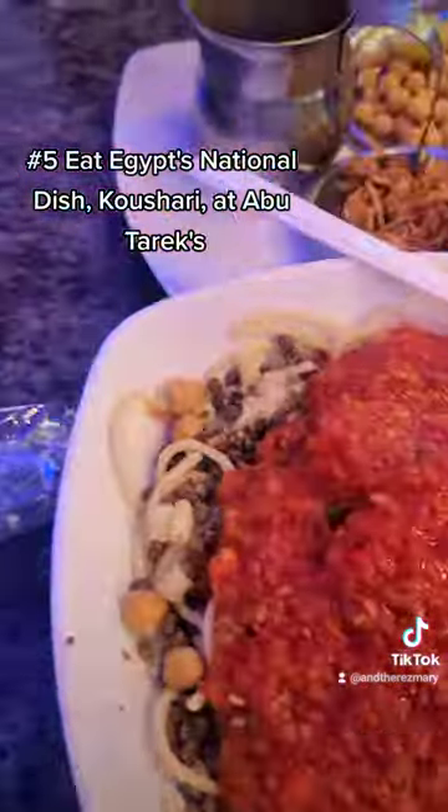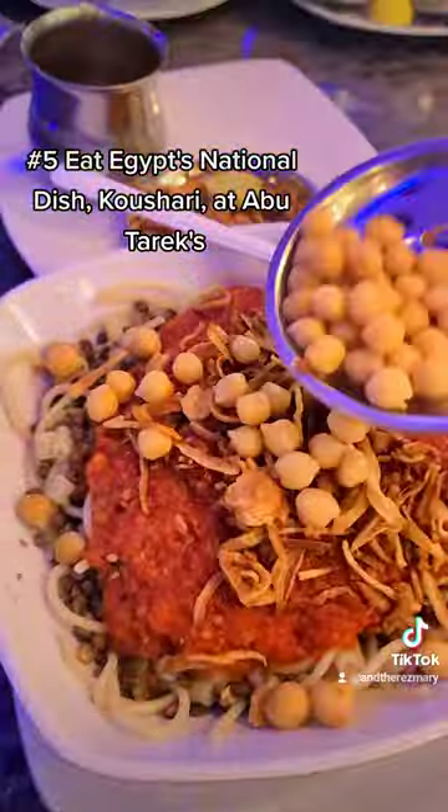5. Eat Egypt's national dish, kushari, at Abu Tarek's.